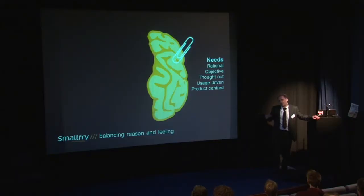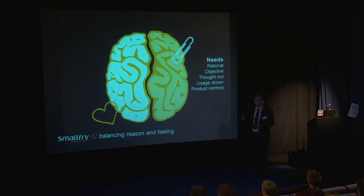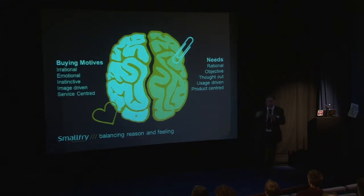The problem is we've got two sides to our brains. On one side we're very rational — comfortable with functional stuff. Technical people will write a specification and say, 'this is perfect, this is what you want.' But that's not what actually drives us. Because the other half is the emotional side — buying motives, being irrational, emotive, instinctive, and image-driven. What's it going to do for me personally? How will I appear? There are subliminal messages behind purchases. It's about what it's doing for you not only functionally, but emotionally.